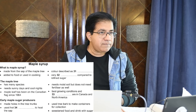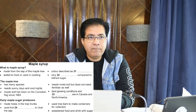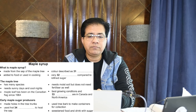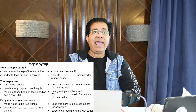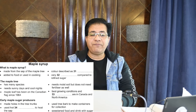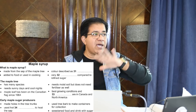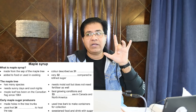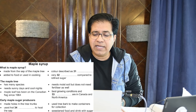It contains no preservatives or added ingredients and it provides a healthy alternative to refined sugar. So 'very healthy compared to refined sugar' — for 'compared' they used the word 'alternative.' The correct answer is 'healthy.'